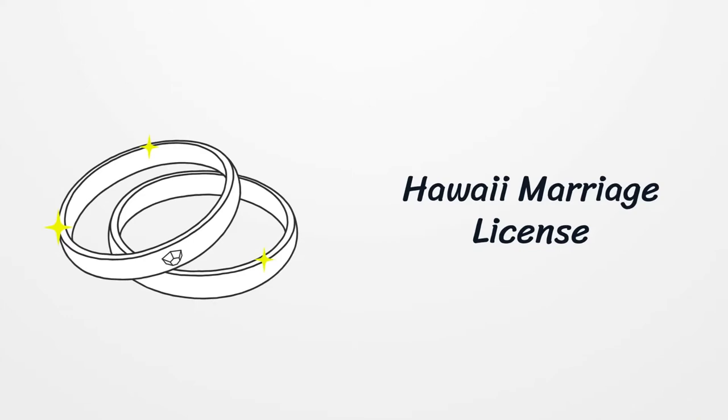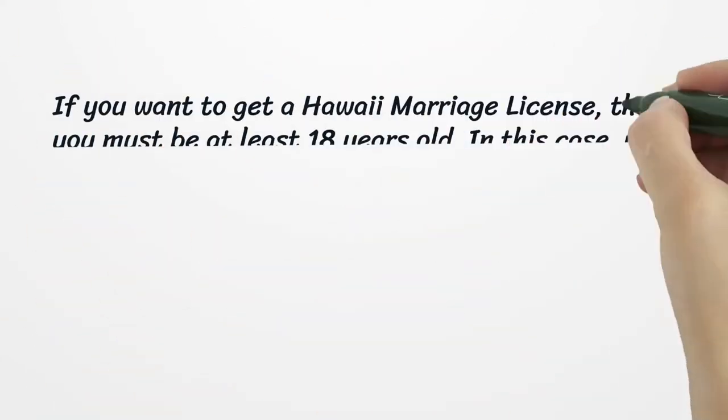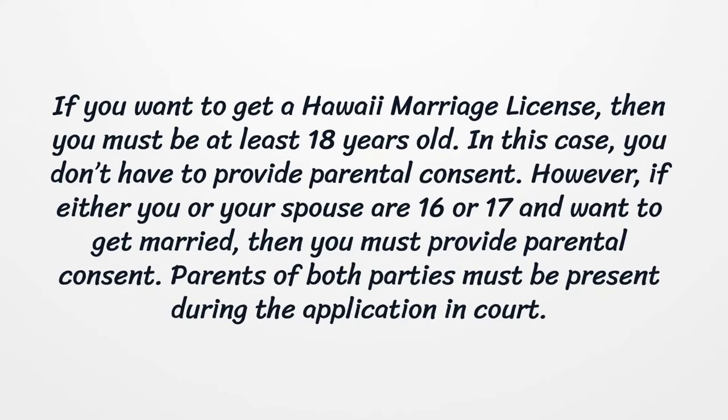Hawaii Marriage License. If you want to get a Hawaii marriage license, you must be at least 18 years old. In this case, you don't have to provide parental consent. However, if either you or your spouse are 16 or 17 and want to get married, then you must provide parental consent. Parents of both parties must be present during the application in court.